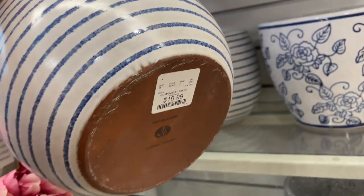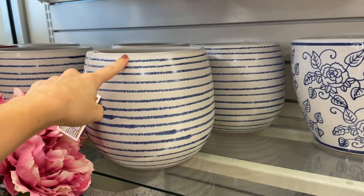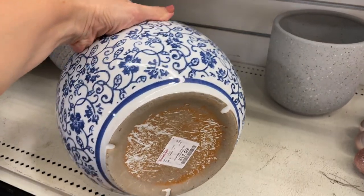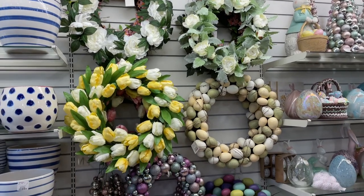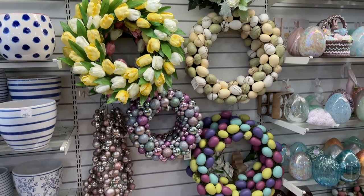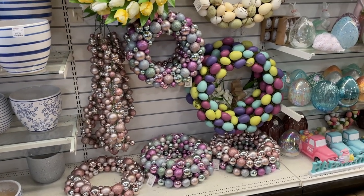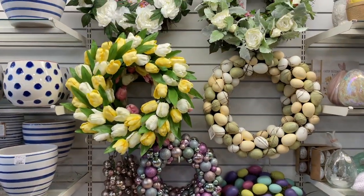These are really pretty — 17 bucks. At Target this is enormous and would be $40, I'm not even joking. And this one is $13 — gorgeous. They have a lot of wreaths out. I don't know if I have an Easter wreath — do I need one? No, but they're pretty to look at. I really like the tulips.